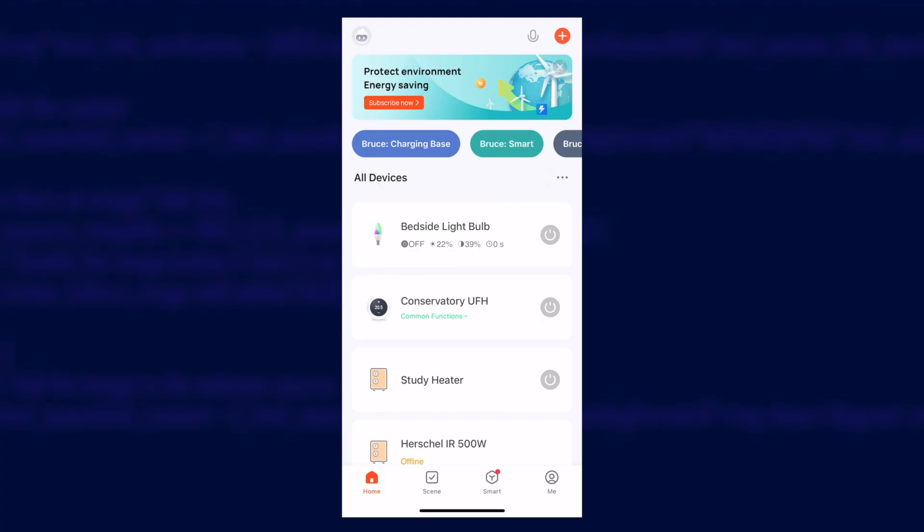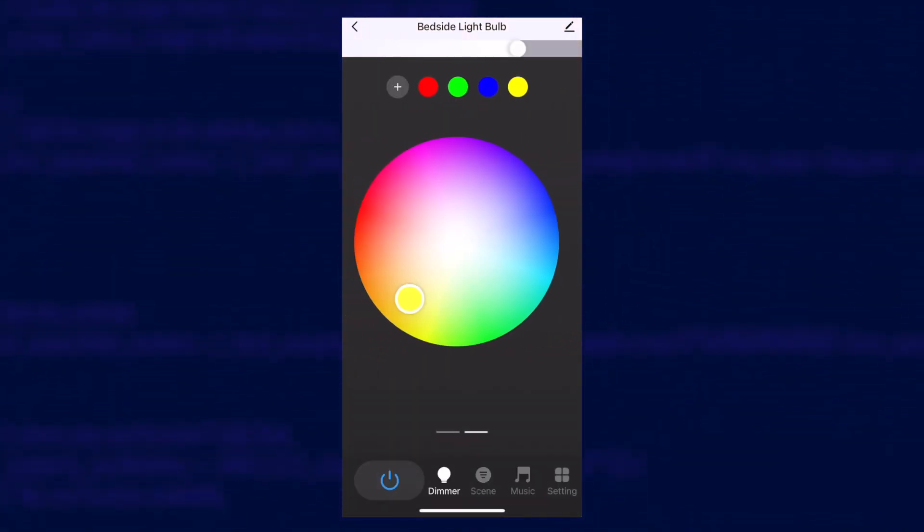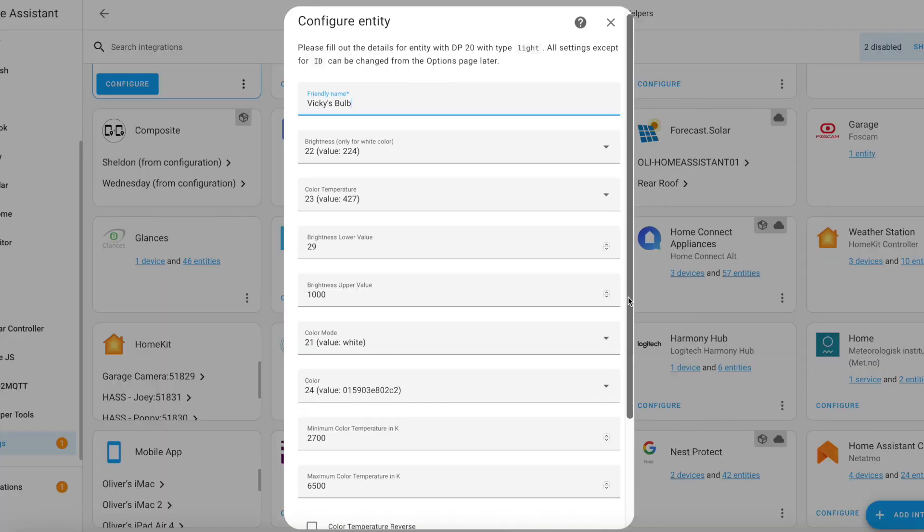Setting up was very easy in the Tuya app — the app searches for the bulb and configures its Wi-Fi settings. The downside is that it's a Wi-Fi device and not a Zigbee device, which is a shame, but it works great with local Tuya on Home Assistant.